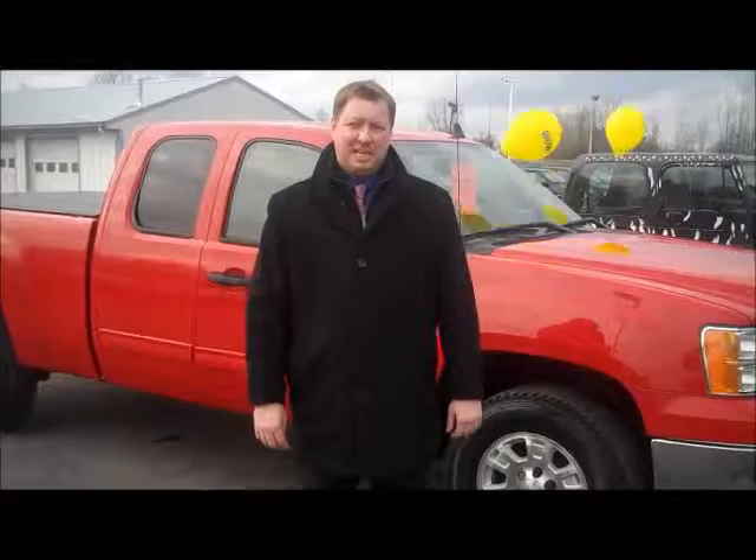Again, my name is Aaron Irwin. I'm with Hank Graf Chevrolet in Davison, and you're looking at this '08 GMC for $17,997.